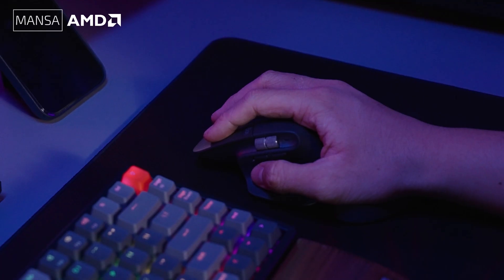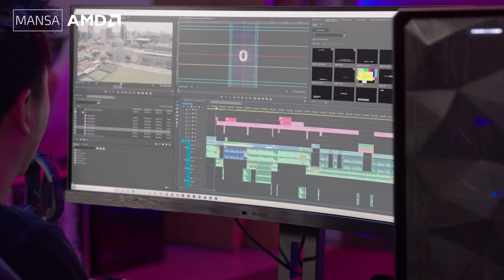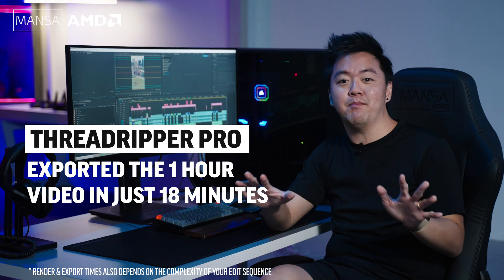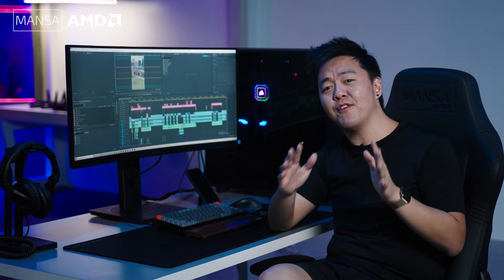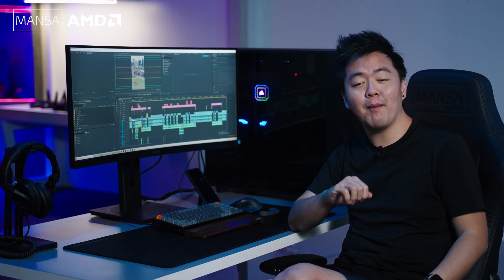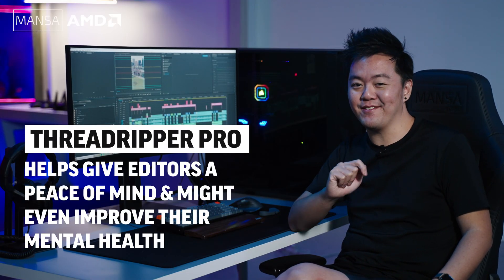Here's a live example: a recent hour-long video I was working on containing multiple layers of video, stock footage, motion graphic layers, and effects added in Premiere Pro. The Mensa PC with the Threadripper Pro 3975WX exported this full sequence in a mind-blowing 18 minutes, compared to approximately 58 minutes on my iMac Pro 2018 and around 1 hour 15 minutes on my latest MacBook Pro 16-inch 2020. If you're rushing against time or need content published quickly due to time sensitivities, having a powerful CPU like the Threadripper Pro gives you peace of mind — and might even improve your mental health as a video editor.